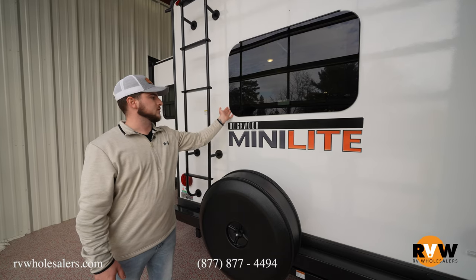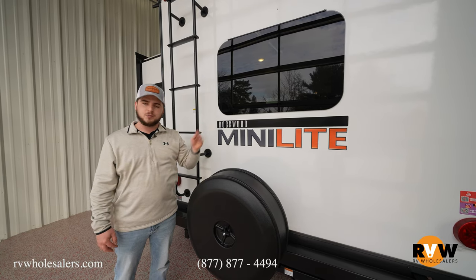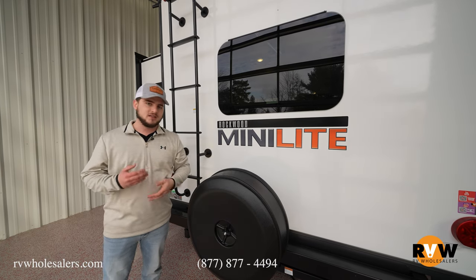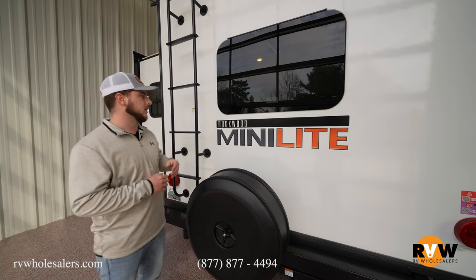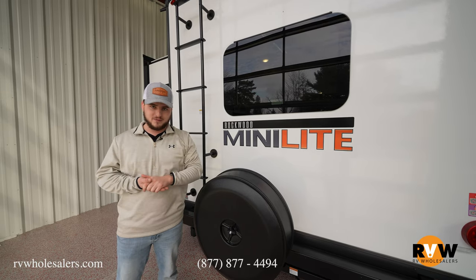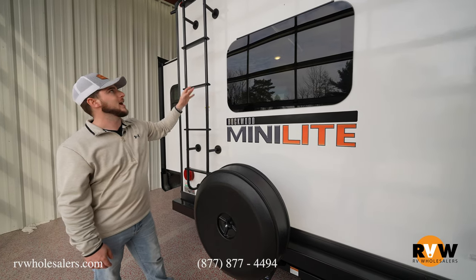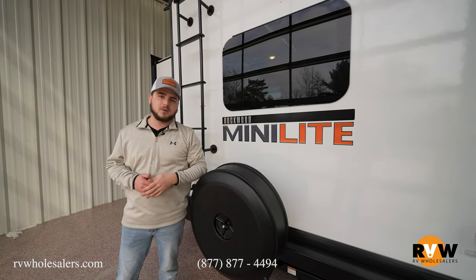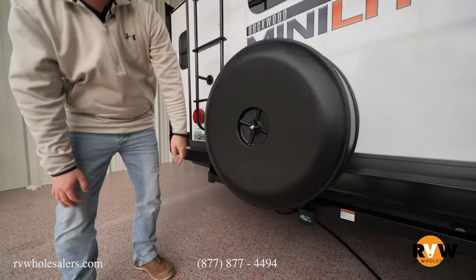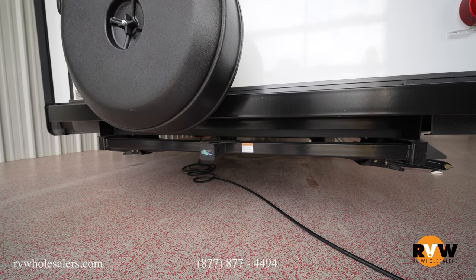You also have frameless windows that pop outward, so if it's raining you can get fresh air without rain getting inside. There's a nice spare tire carrier to keep the tire out of the elements and prevent dry rotting. The rear ladder is still included — a lot of manufacturers are removing them due to liability — so you can get up to service the roof, change AC filters, etc. Below, there's a two-inch style receiver hitch, which is a big deal — you can mount a bike rack, kayak carrier, or whatever you need.